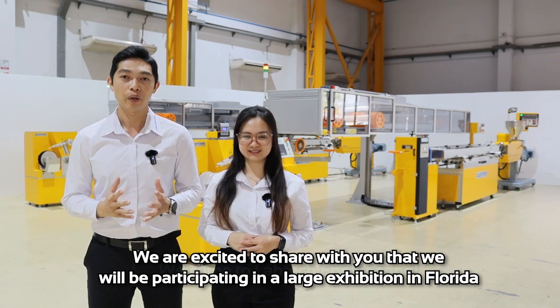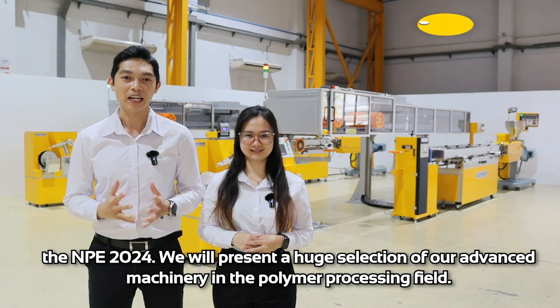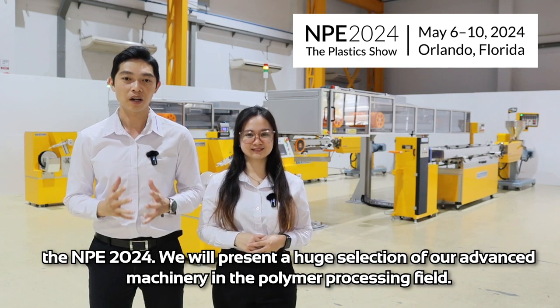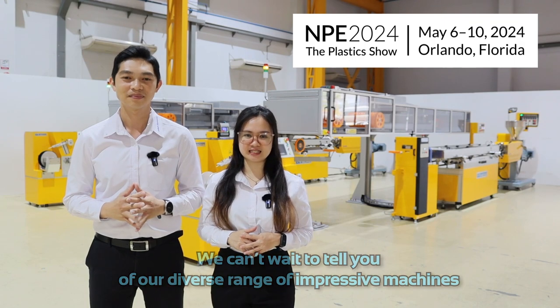We are excited to share with you that we will be participating in a large exhibition in Florida, the NPE 2024. We will present a huge selection of our advanced machinery in the polymer processing field. We can't wait to tell you of our diverse range of impressive machines.